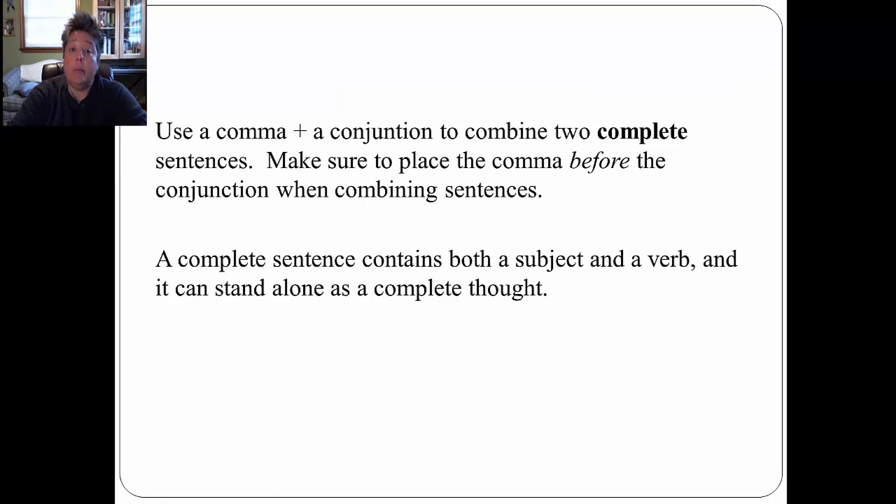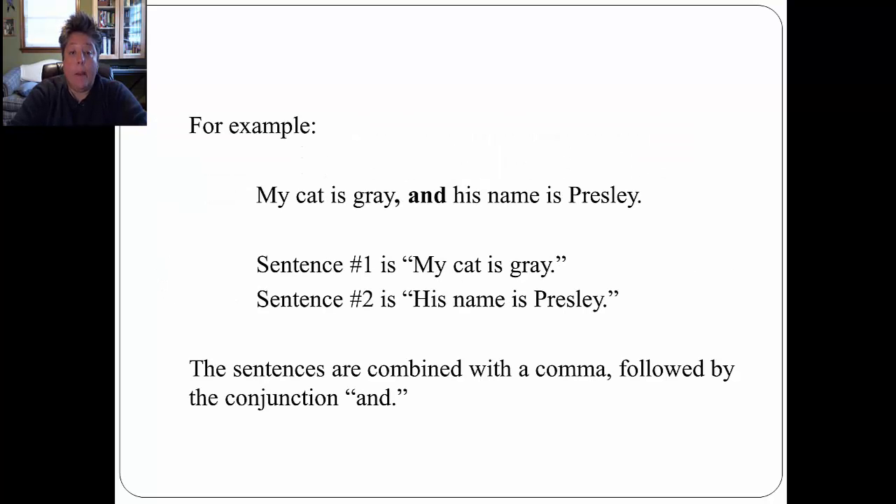You use a comma plus a conjunction to combine two complete sentences. Make sure to place the comma before the conjunction when combining sentences. Remember, a complete sentence contains both a subject and a verb, and it can stand alone as a complete thought. For example: 'My cat is gray, and his name is Presley.' Sentence one is 'My cat is gray.' Sentence two is 'His name is Presley.' The sentences are combined with a comma followed by the conjunction 'and.'